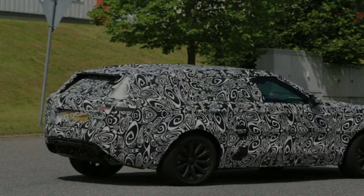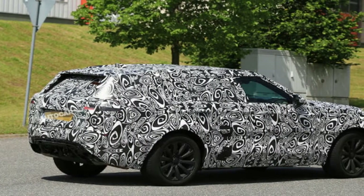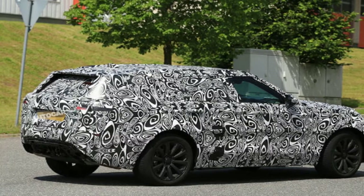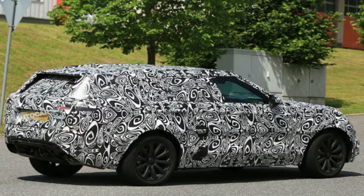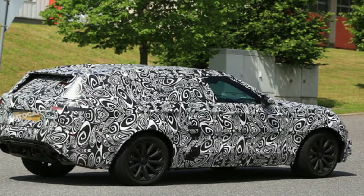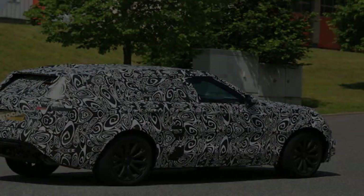No other details have been given, but expect some flavor of Jaguar Land Rover's supercharged 5.0-litre V8 and a sport-tuned suspension. Look for full details and more images when the Range Rover SV Coupe makes its debut at the 2018 Geneva Motor Show.